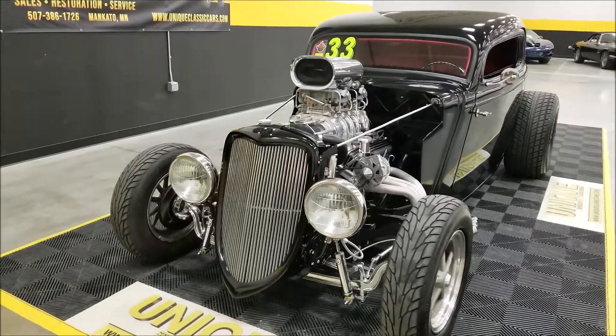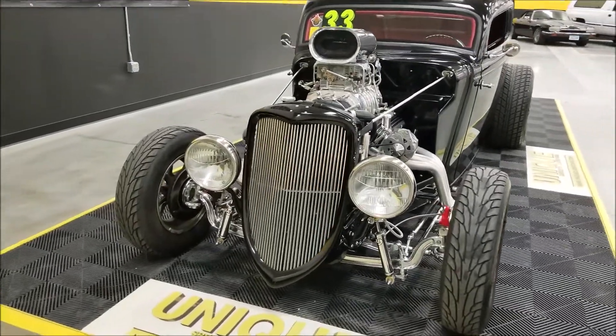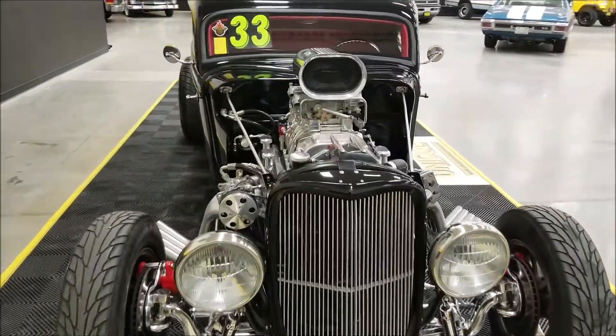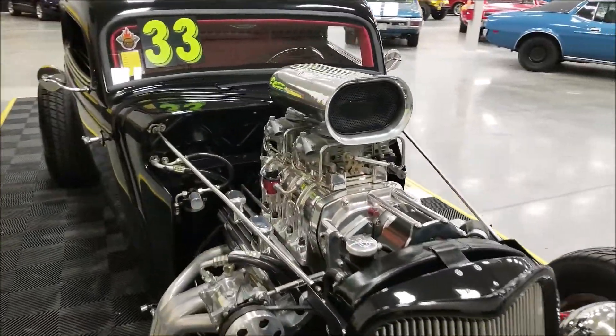The blower is a polished 671 blower with a three-inch drive, 750 Holley boost reference carbs, Sanderson headers, and a low car shifter. That's kind of running down the cheat sheet on this.